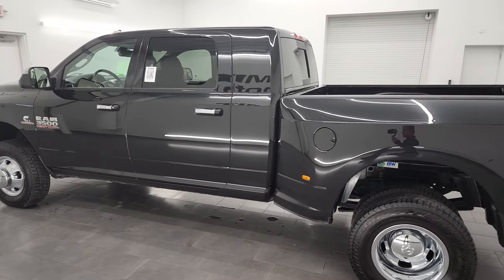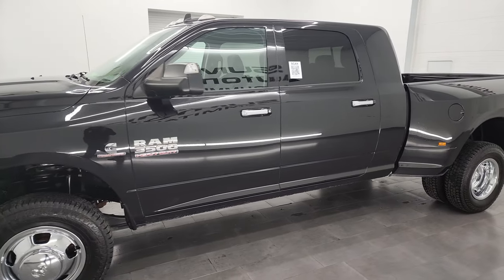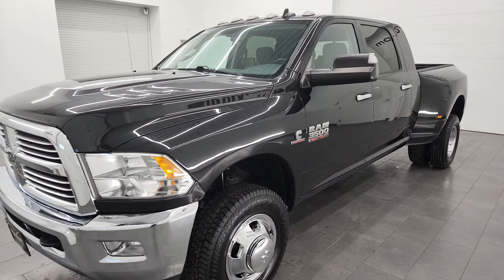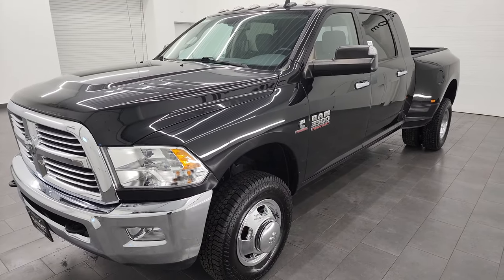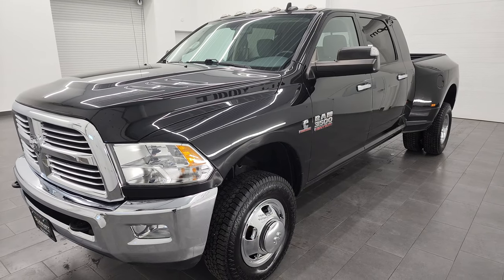This 2018 Ram 3500 has the 6.7 liter Cummins diesel engine. This truck has been fully safetied and inspected by our service shop, has a fresh oil and filter change. All the fluids have been checked and topped off, and this truck is 100% ready to go.